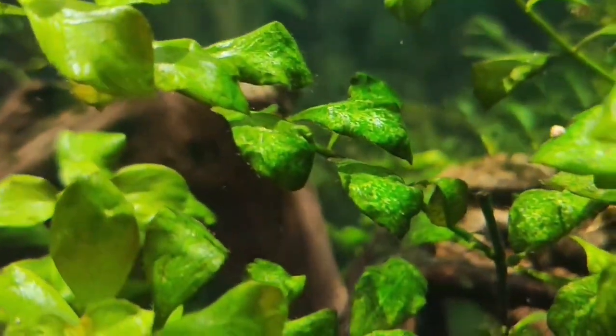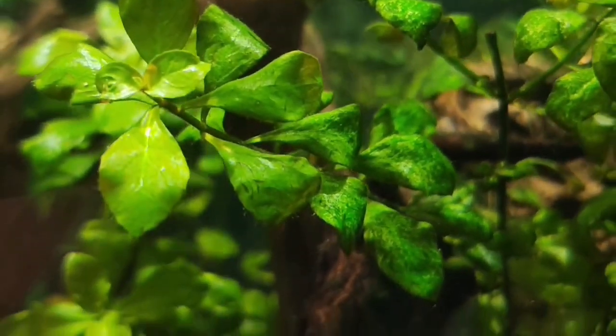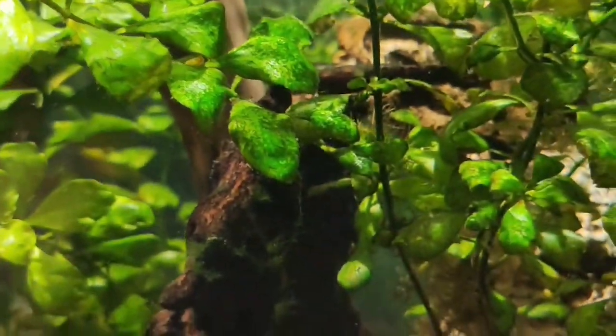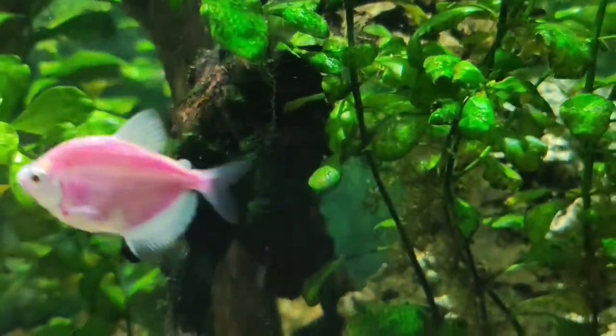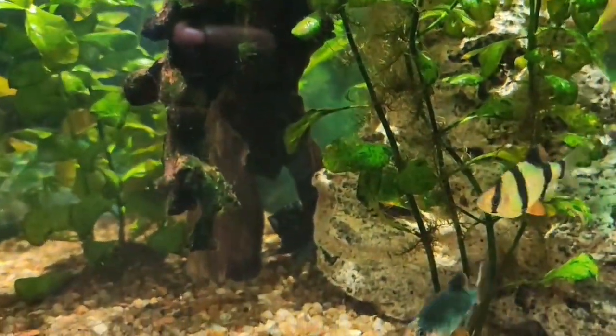I'm feeling like this is a feeling of eating my food. I feel like my food is a little too. It's a very good color.